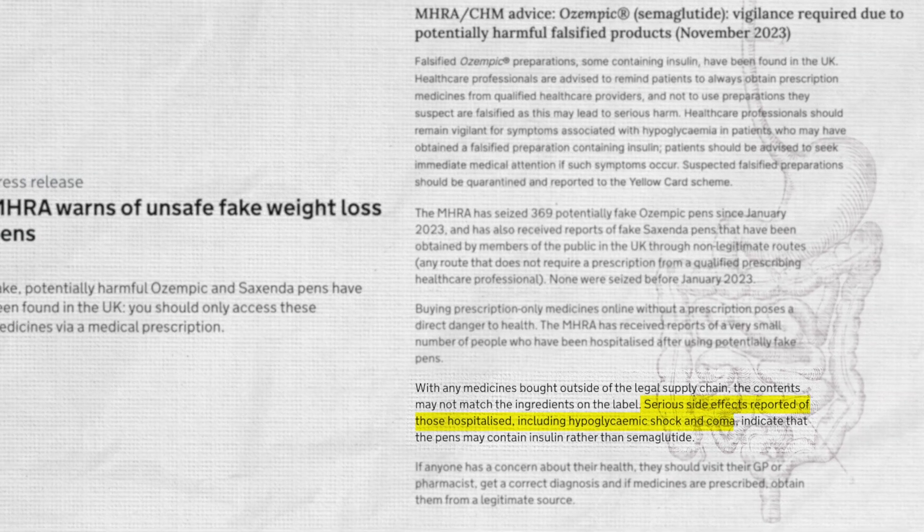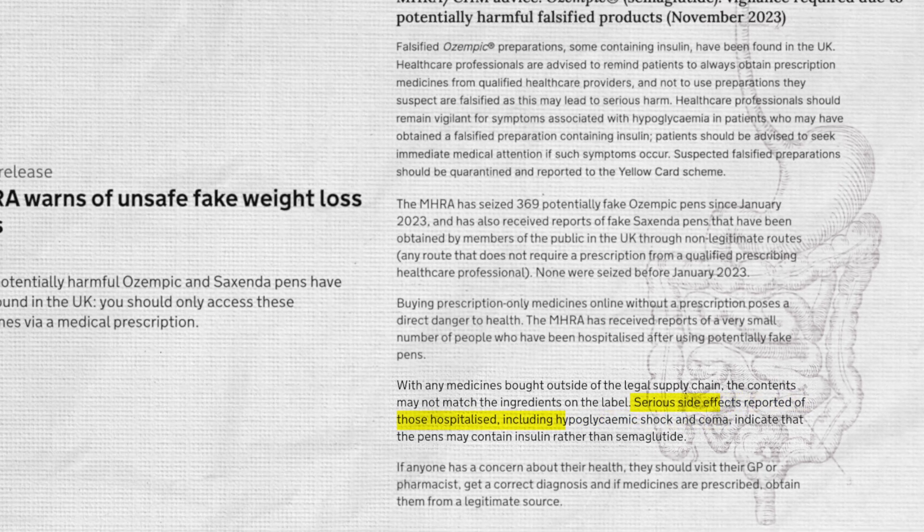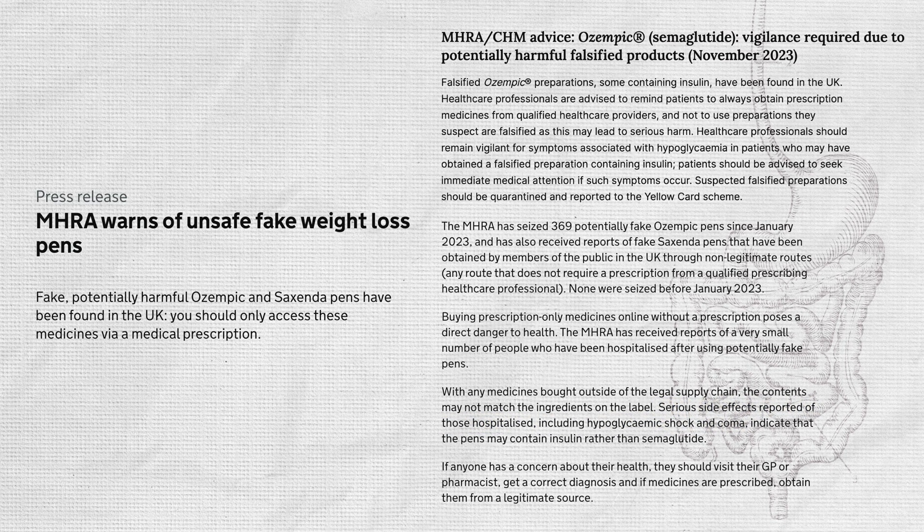It gets worse — people have been coming into hospital with hypoglycemic shock and even gone into comas because of these drugs. One of those ingredient mismatches could be swapping the semaglutide for insulin, which is potentially life-threatening depending on the dose.